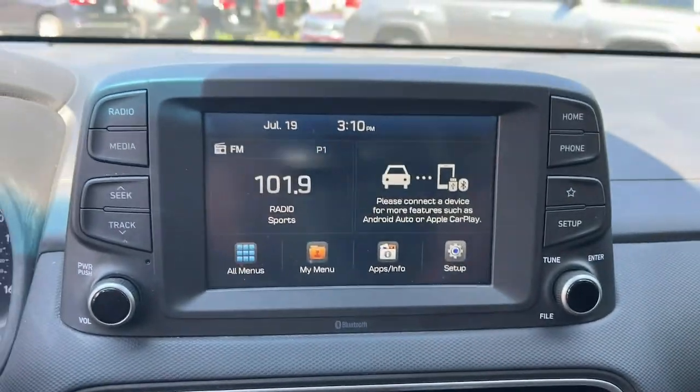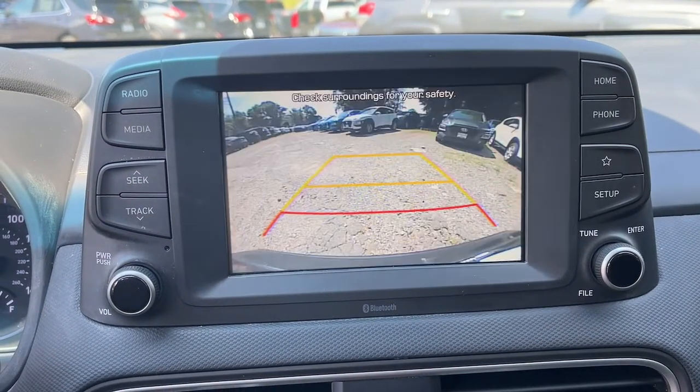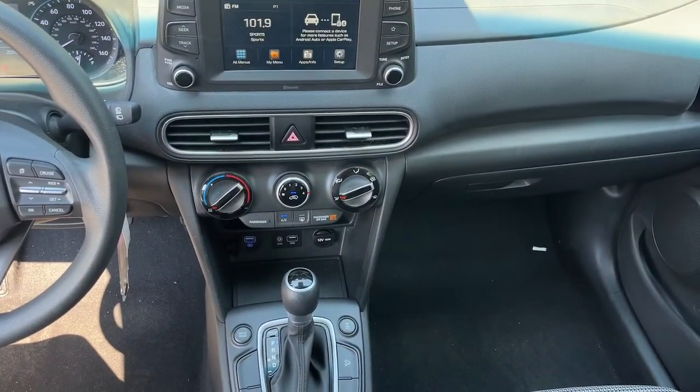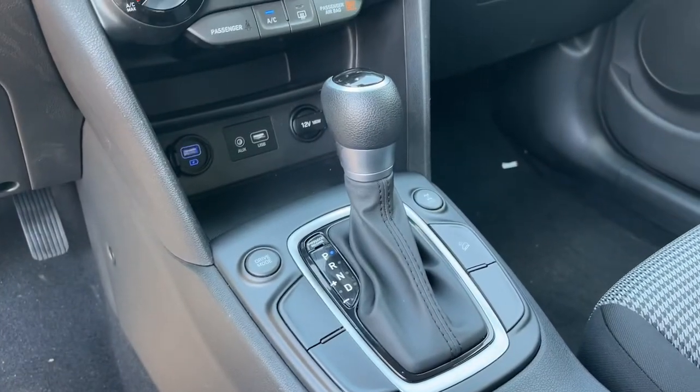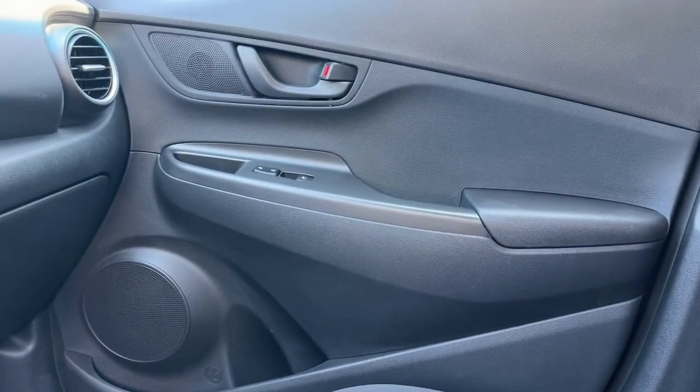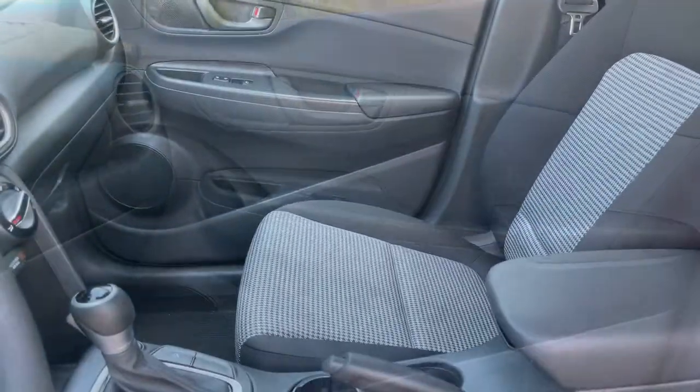The following are some of this vehicle's highlighted options: backup camera, tire pressure monitoring system, aluminum wheels, intermittent wipers, floor mats, brake actuated limited slip differential, six-speed AT, and four-wheel ABS.